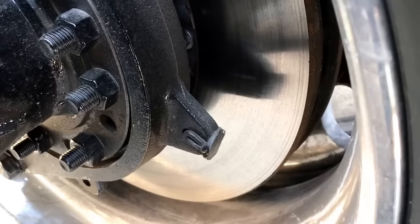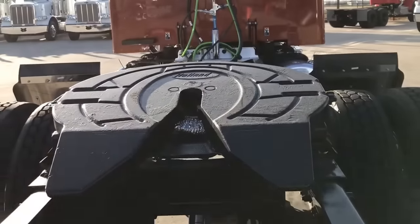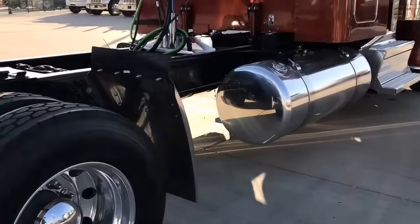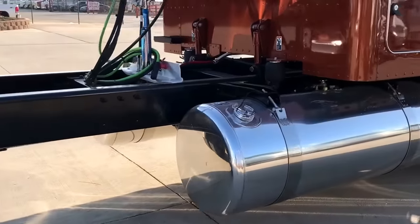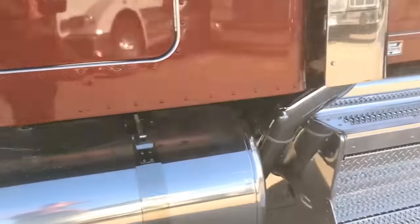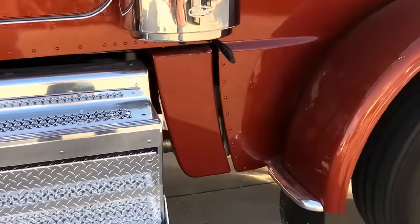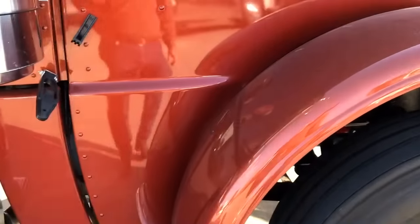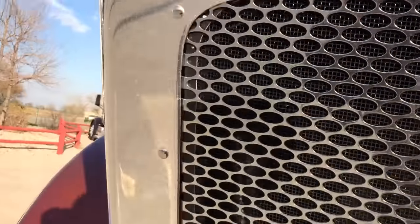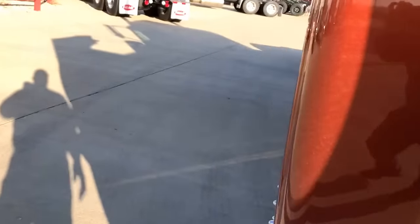We did disc brakes all the way around on this, and an air slide fifth wheel. Polished tanks. It's running on low pro 22.5 rubber, so this one I would have 325 gears in it instead of 336s, just to keep your gear ratio and RPMs in the correct range.